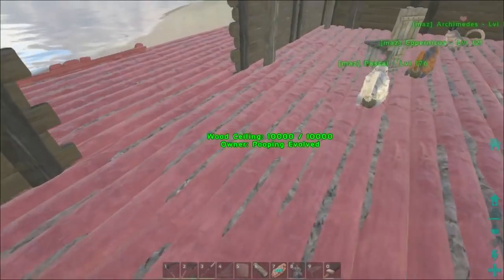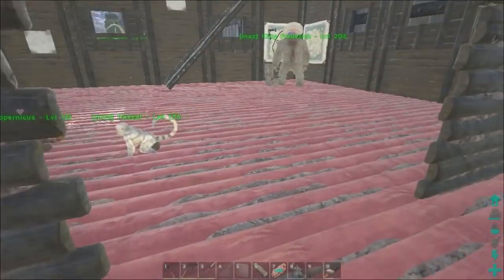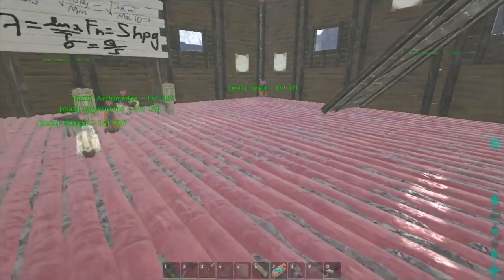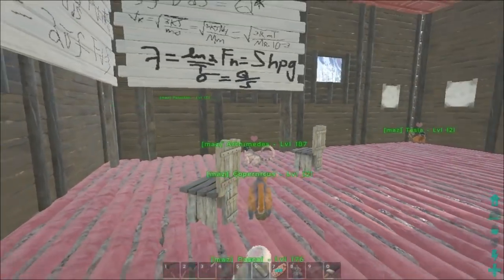They asked me to paint these floors red and I kind of think it looks weird, but the Gigantopithecus said it looks like the color of war and blood, and the monkeys claim that it makes them do better math.